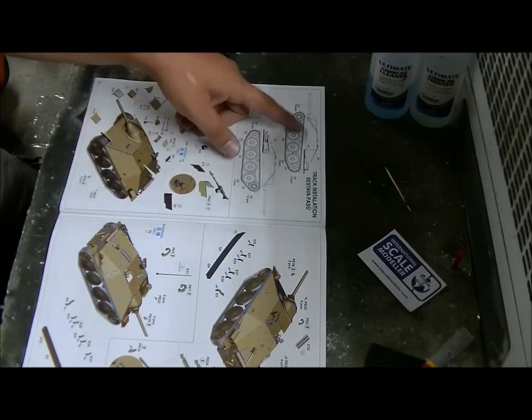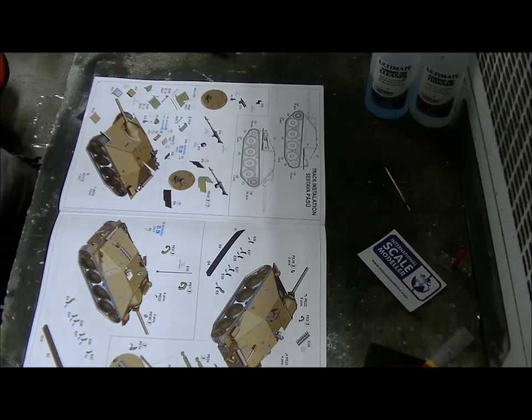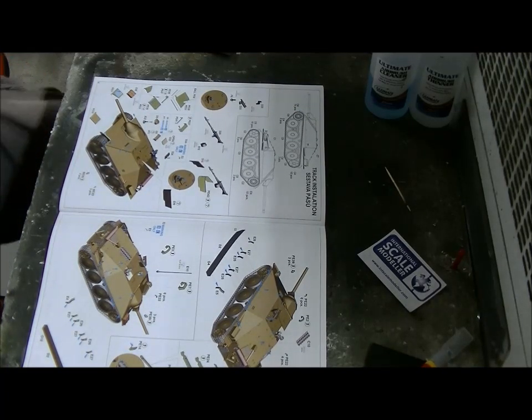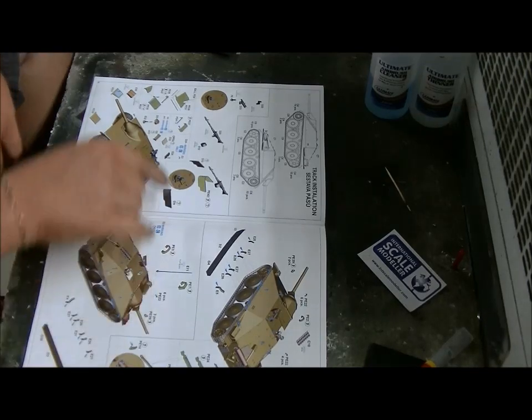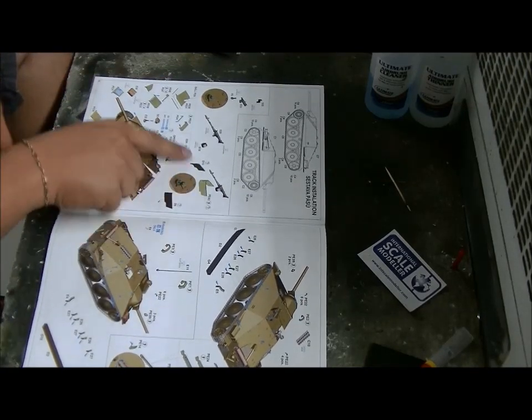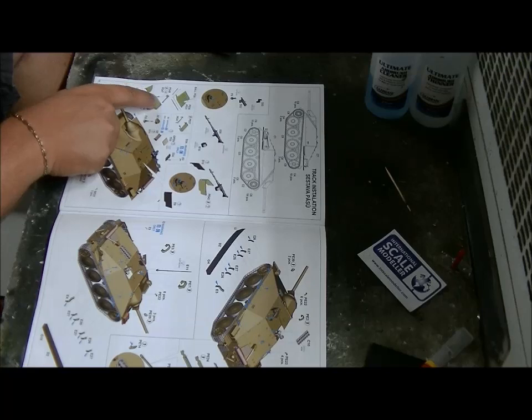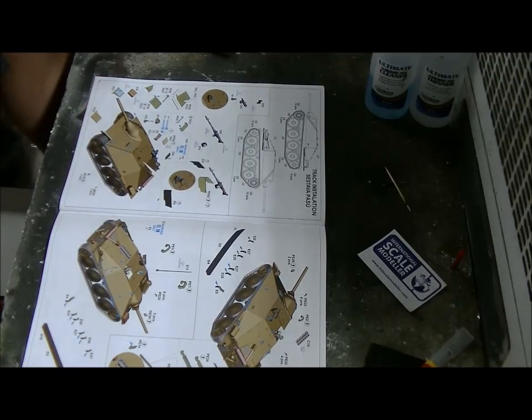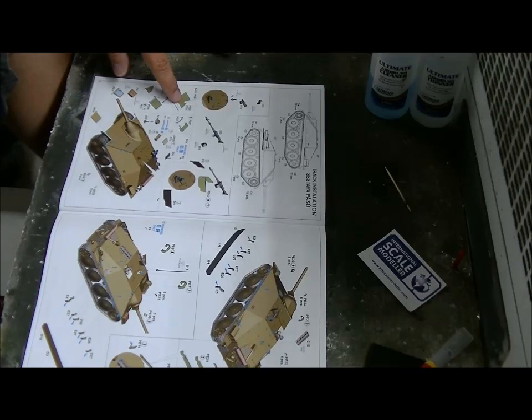Installation of the tracks - looks like it's link-and-length, but I'm not sure, I have to see. And the machine gun on top, more armor. For some reason they want you to draw lines on the PE with a ballpoint pen - I'll show you that up close. I don't know why, but I'll probably figure it out by the time I'm building this.